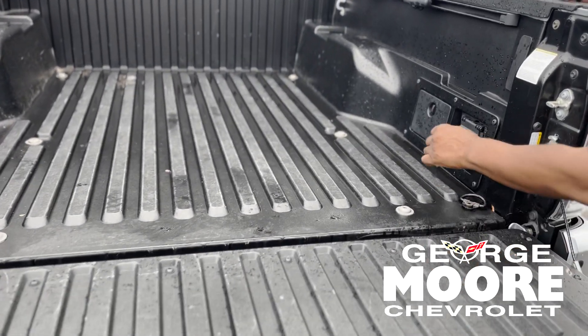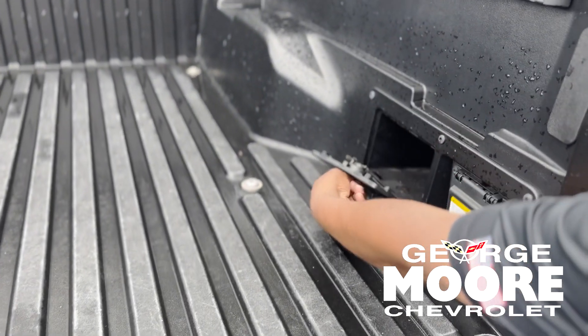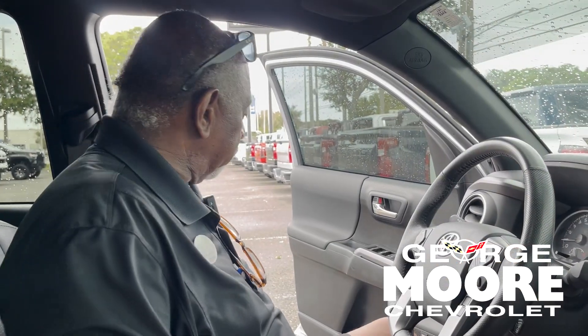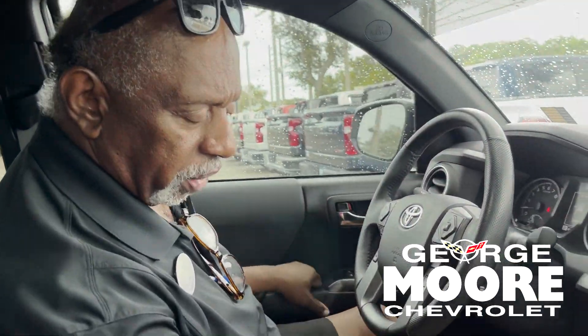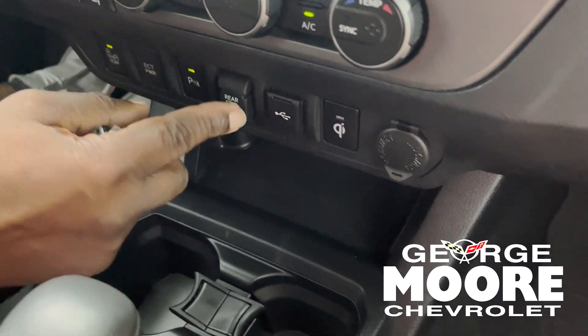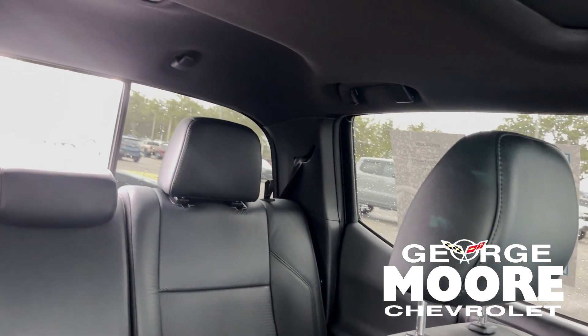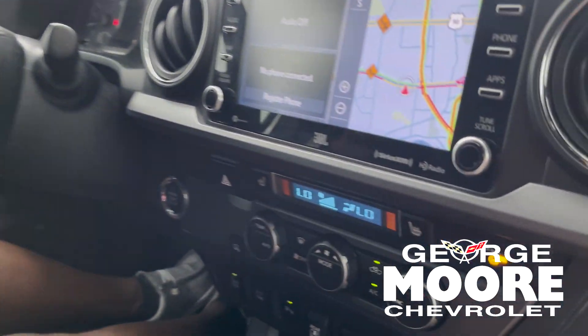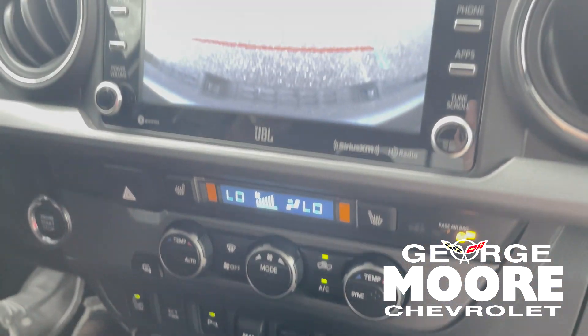Got a little storage right here on the side where you can store stuff. Power driver seat, got a phone charger — you can drop your phone in there and charge it. Here's your power side and rear window. Got heated seats.